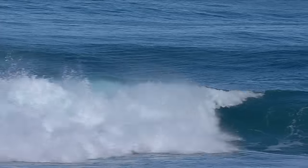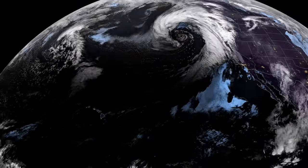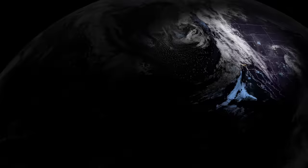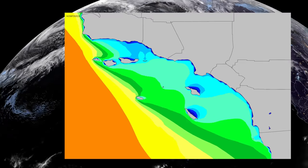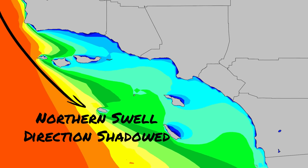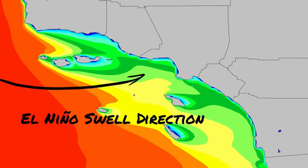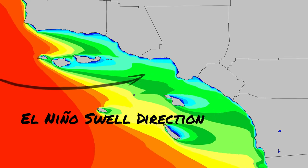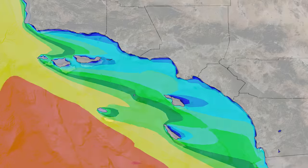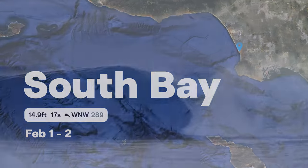The storm system weakened a little bit north of the islands and then really set up nicely, deepening as it was off the U.S. west coast. The Channel Islands and Point Conception really limit the amount of size we see from swells that are more northwesterly in direction. El Niño bringing that storm track further south really opens us up to the potential to see stronger, more westerly swells — and those are really what drives solid surf for Southern California.